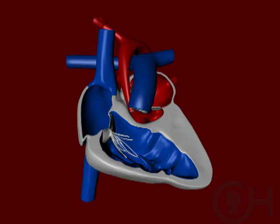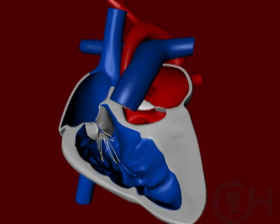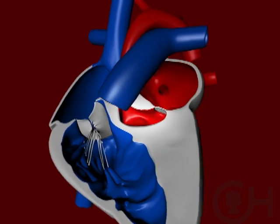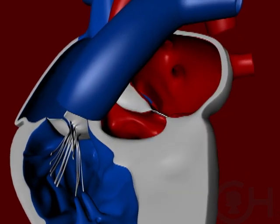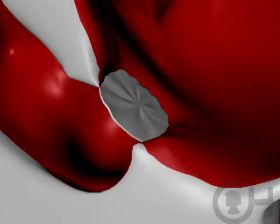Hypoplastic left heart syndrome is a situation where there is an underdeveloped left ventricle. That's usually the pumping chamber that pumps blood from the heart to the rest of the body. It can involve the mitral valve, which is the valve entering the left ventricle.